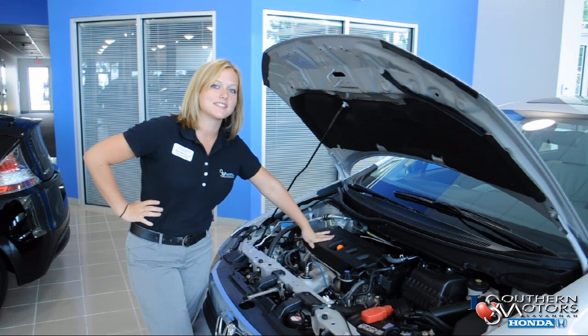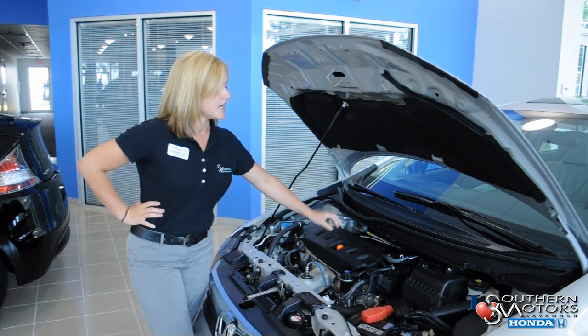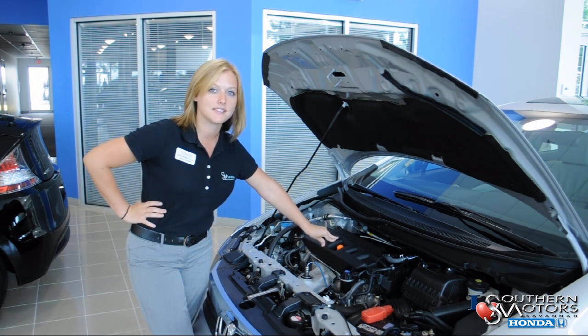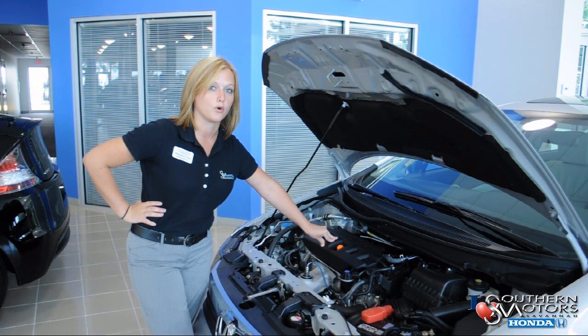Under the hood, you'll notice many familiar features and specs from the 2011's, including a 1.8-liter 16-valve engine, 140 peak horsepower, and 128 pound-feet of torque.